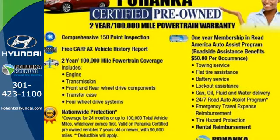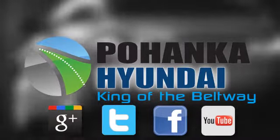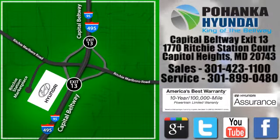Come see this Elantra for yourself today. Visit Pohanga Hyundai, King of the Beltway, today. We're conveniently located on the Capitol Beltway at exit 13, 1770 Ritchie Station Court in Capitol Heights, Maryland.